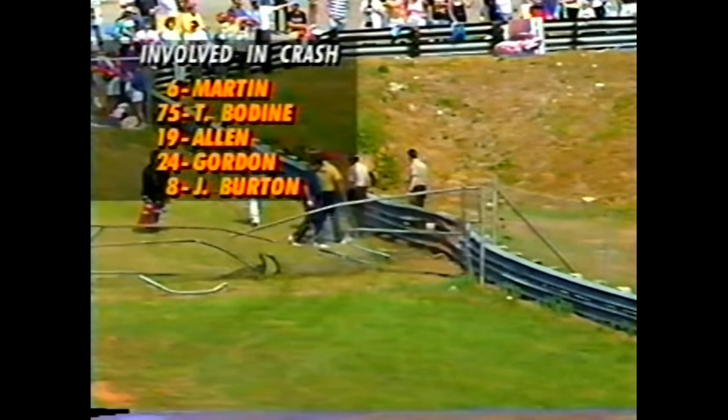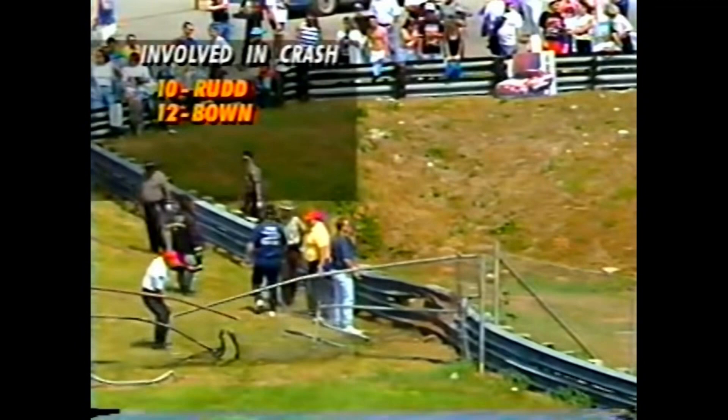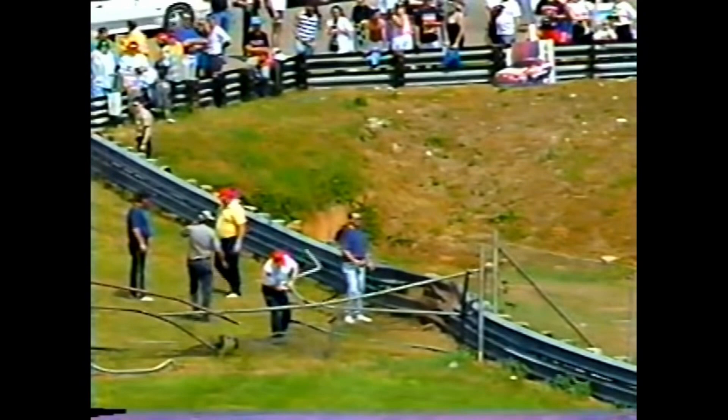The badly battered car of Mark Martin is pulled back to the garage area, and there's very little left in the front end of that machine. The cars involved in the crash: Todd Bodine, Loy Allen, Jeff Gordon, and Jeff Burton. That's where Mark Martin's car came to rest, and you can see they're trying to put back up a chain-link fence that he just ripped down. We'll show you again in real time so you can get some idea of how fast Mark Martin was going when he went through one guardrail and came to rest against another.